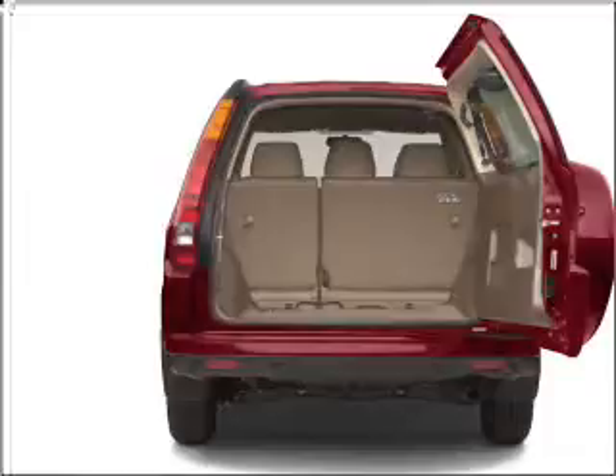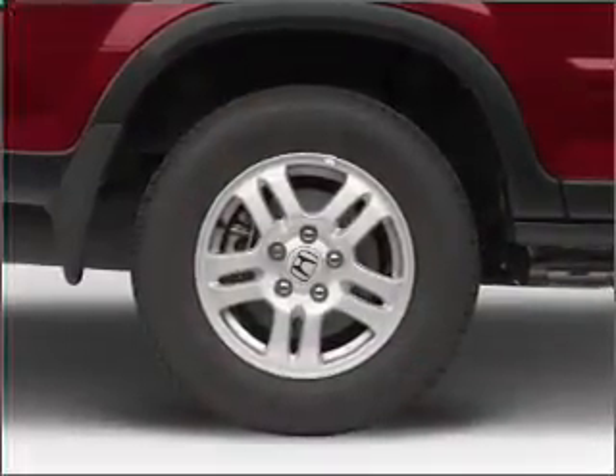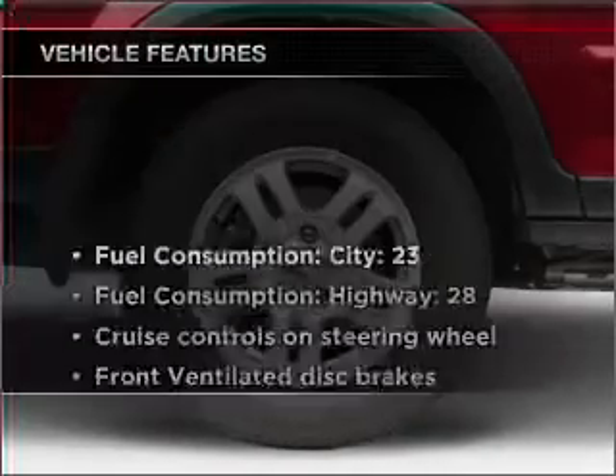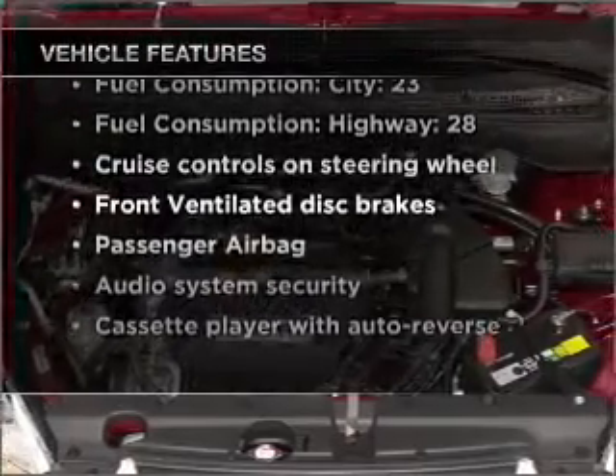With an efficient four-cylinder engine connected to a smooth-shifting automatic transmission, premium wheels lend a distinctive appearance. And with these notable features, you won't want to miss out on the opportunity to own this amazing ride.